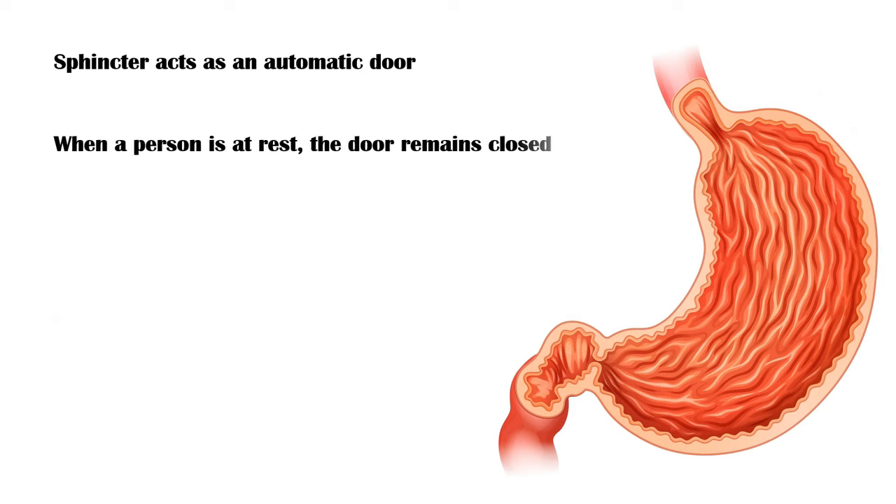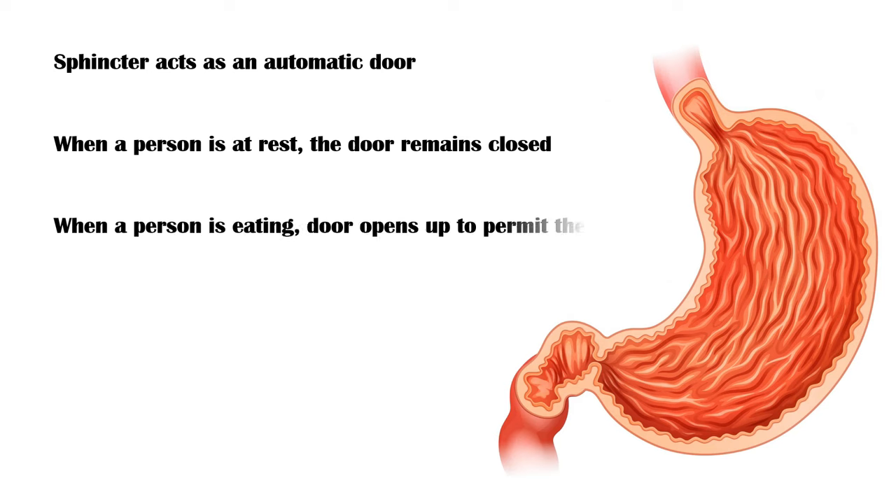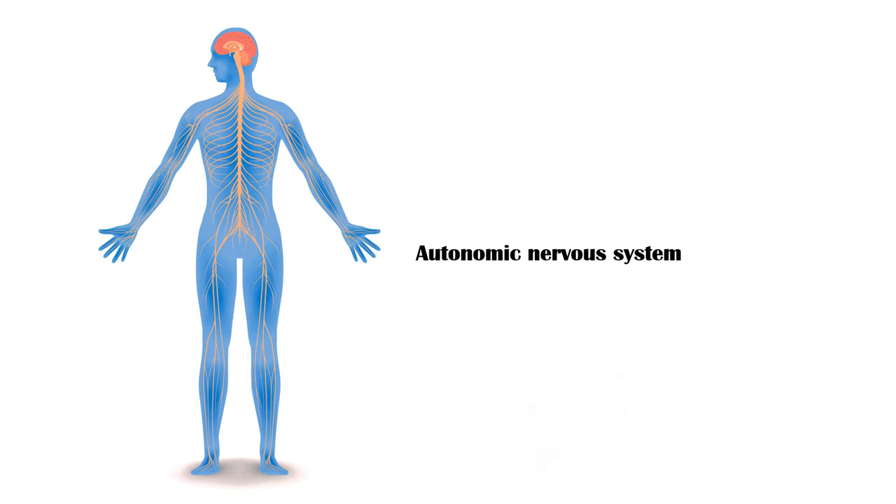When a person is at rest, the door remains closed. And when the person is eating, the door opens to permit the food particles to enter the stomach. Once food enters the stomach, the door will be closed again. These opening and closing functions are controlled by the autonomic nervous system.